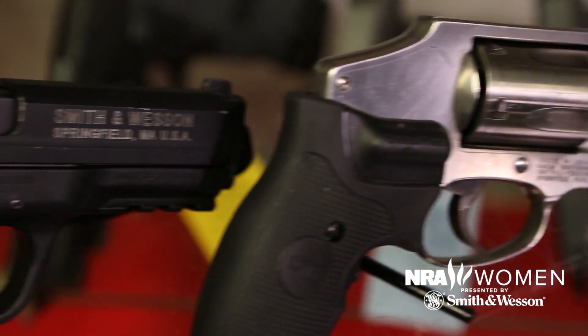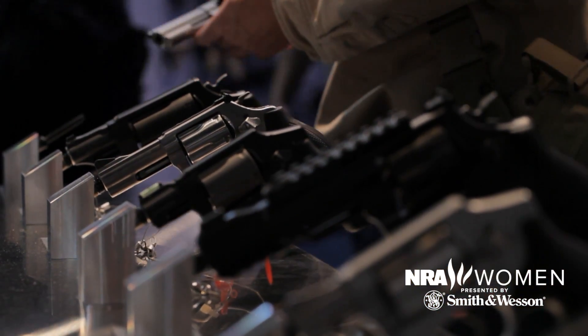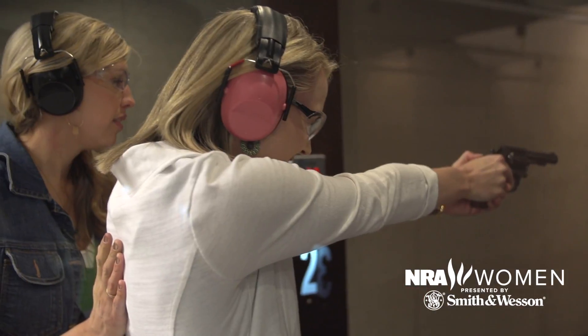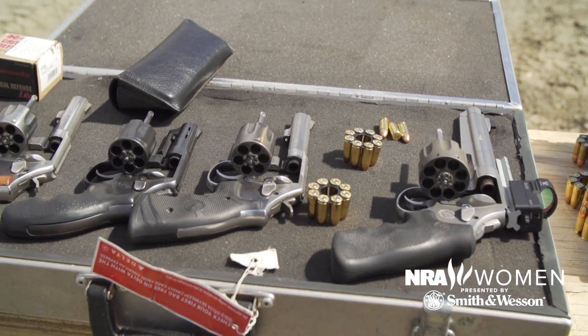The first decision you need to make when deciding on a handgun for concealed carry is: do you want a revolver or a semi-automatic? Revolvers are great for new shooters — they're easy to load and shoot. The steps it takes to operate a revolver are simple, which is great for self-defense when you're likely to be flustered and under stress.